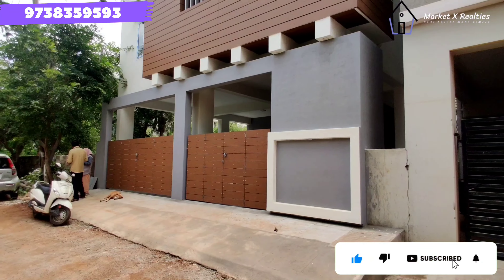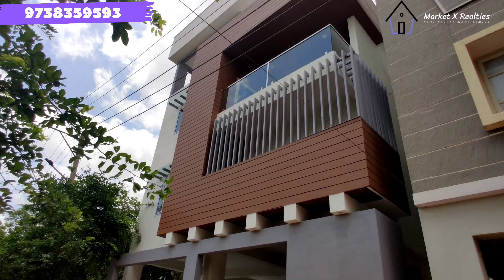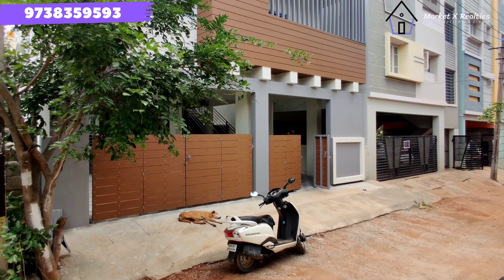Hello, this is the new note of the property 30-50. This is the south-facing plot and east-facing door. This is the ground floor of 2BHK with spacious car parking.